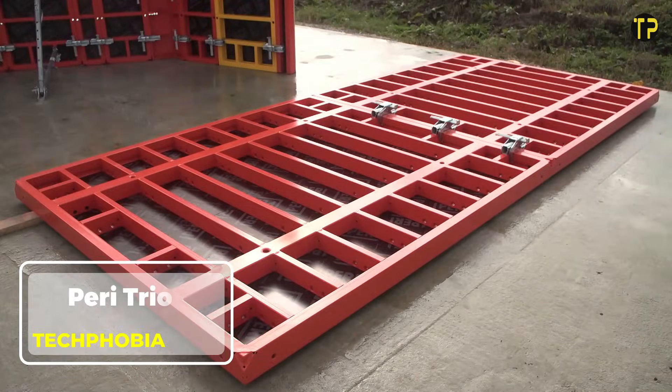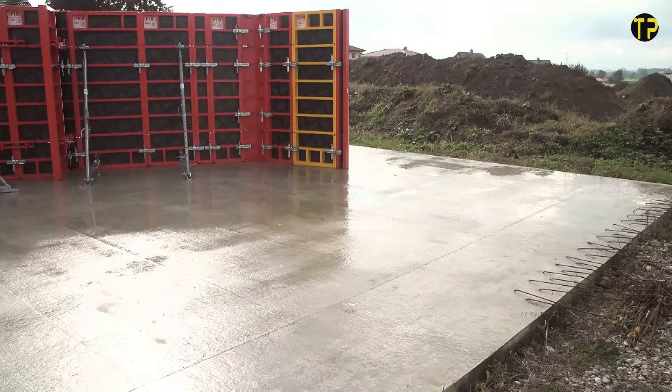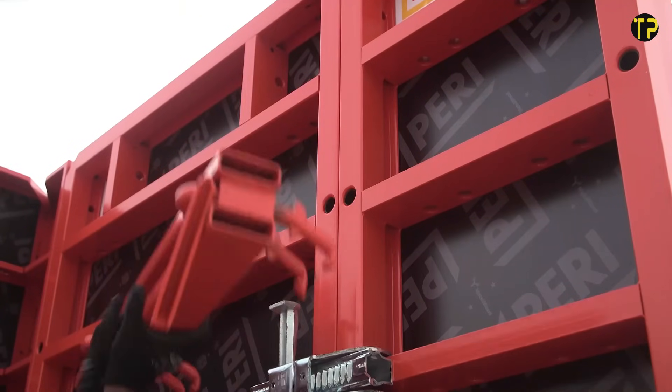The PERI TRIO is one of the most trusted and versatile formwork systems used in modern construction. Built for strength and simplicity, it helps workers save time while ensuring safe and reliable concrete structures. What makes the PERI TRIO stand out is its modular design.